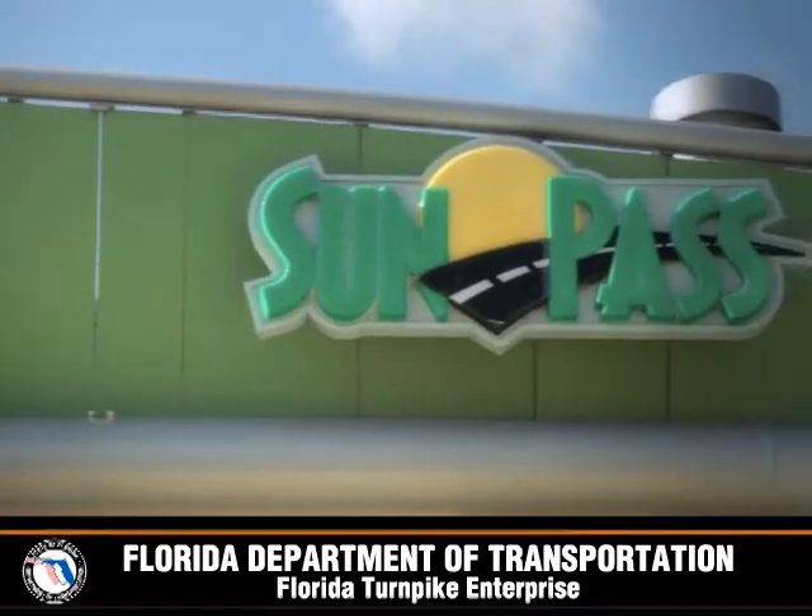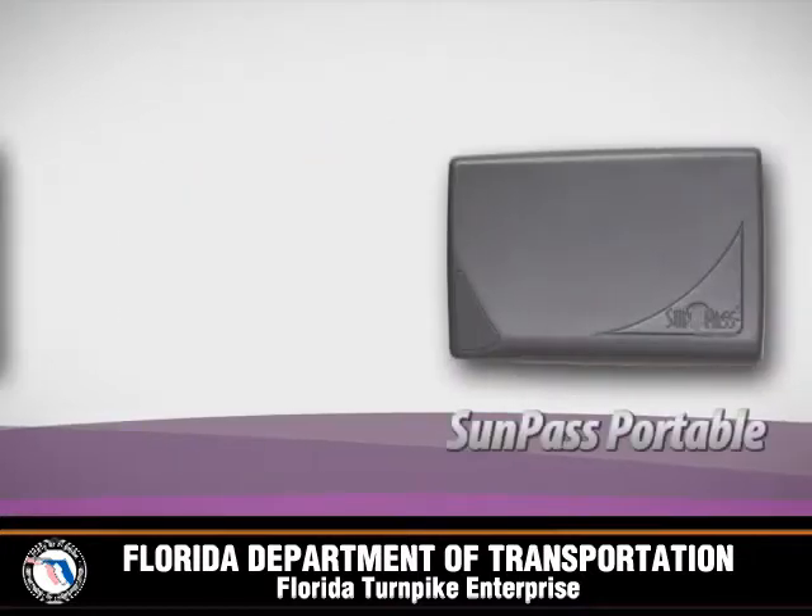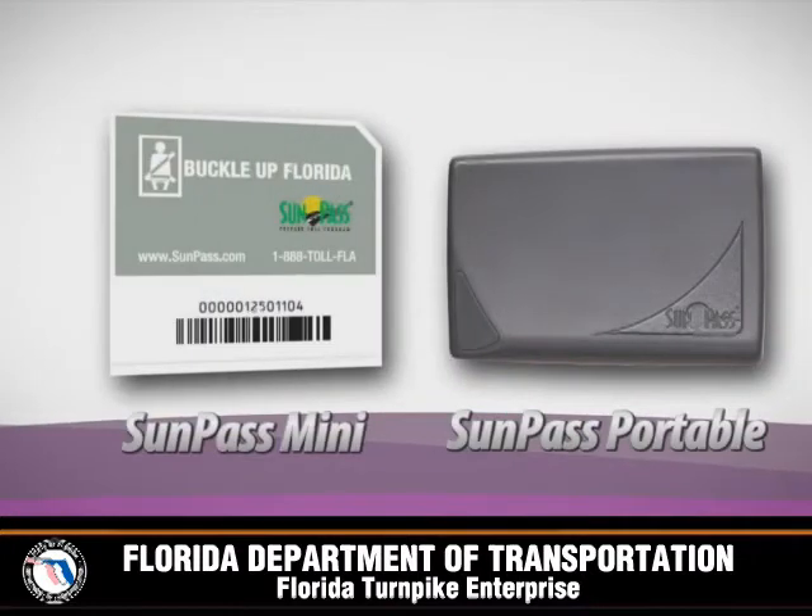The first payment option is to use SunPass transponders. Either the SunPass portable or the SunPass mini are the best and preferred method of electronic toll collection.